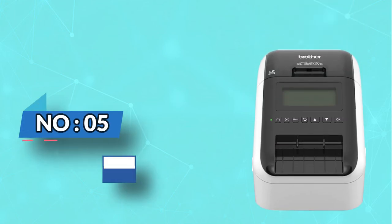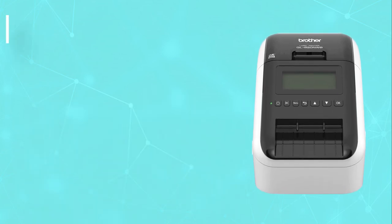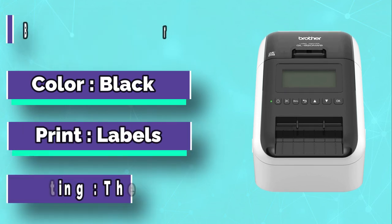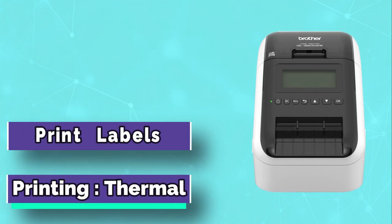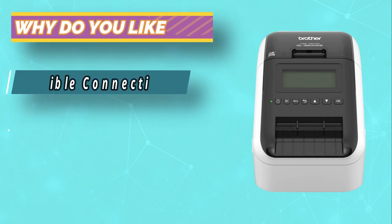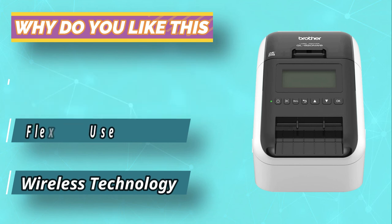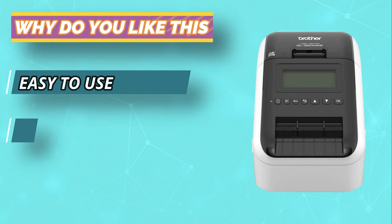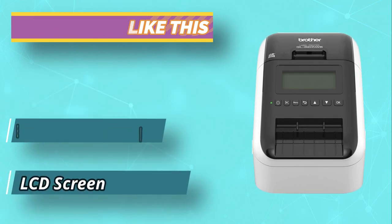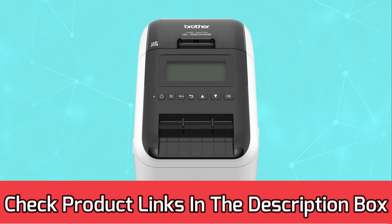Number 5: Brother Shipping Label Printer for Small Business. The Brother QL820NWB Professional is adaptable and has the advantage of many connectivity options. It features wireless, Bluetooth wireless, and Ethernet connectivity, so you need not worry if you have one of these. To facilitate the application of the scanner, a USB port comes with the printer. This is one of the best wireless shipping label printers as it can print efficiently from wireless gadgets including the iPad. For current prices and discounts, check the links in the description box.